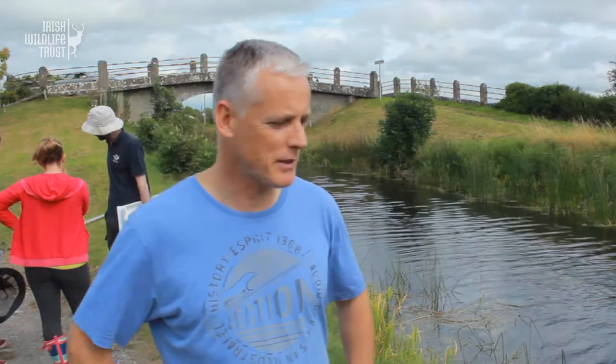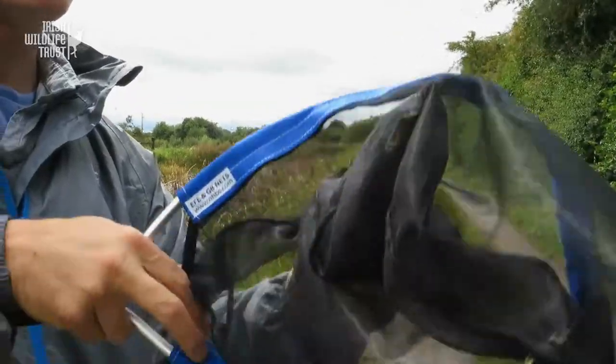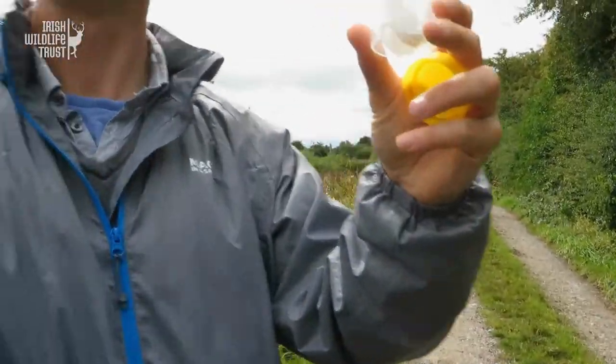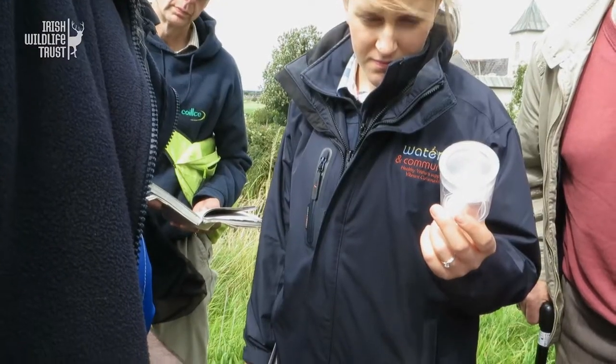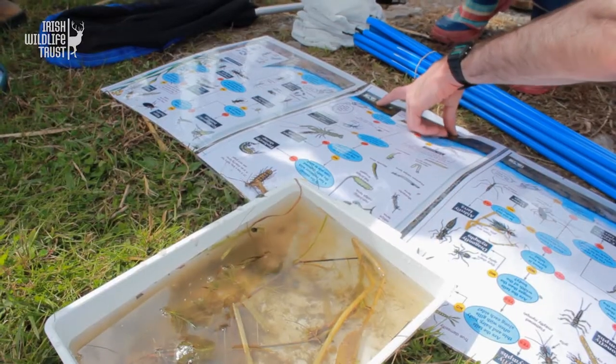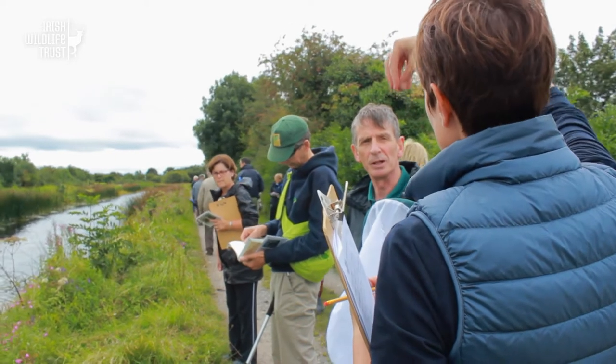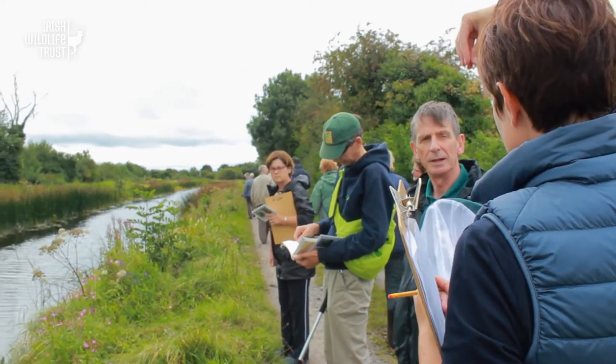It was fabulous, absolutely. Very informative in the beautiful county of Offaly. We learned to distinguish certain species of butterflies and we did some in-depth analysis of this beautiful canal here. We got very appropriate charts provided by Ciaran and Amanda as well, so we got to know a few different species, which was really good.